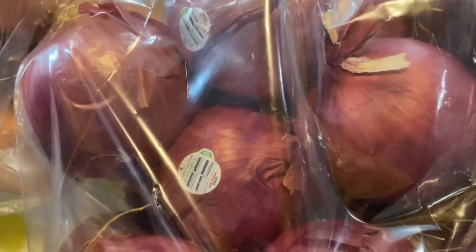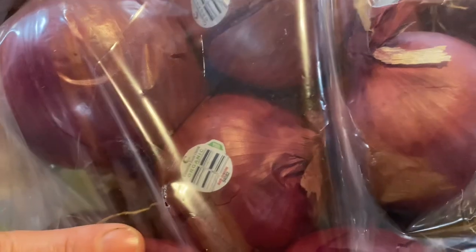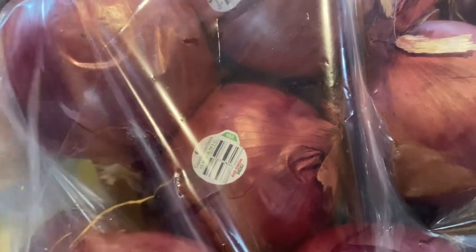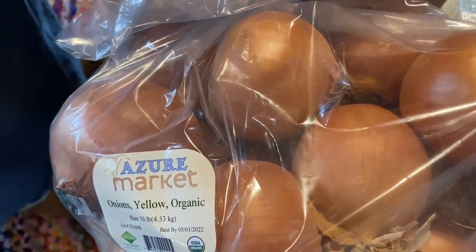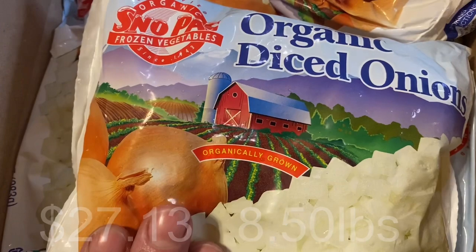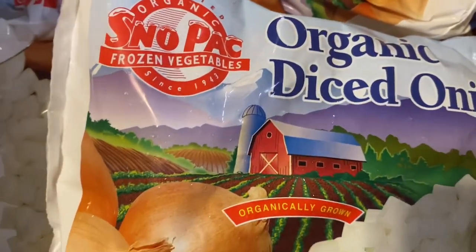We have the red onions here — I'm getting ready to make some pickled onions. We buy onions every month; last month I forgot and had to buy some at the store. We go through so many onions. We also got yellow onions. I also bought the snowpack frozen one and I'm going to put those in my freeze dryer — I've been looking for quick and easy freeze-dry projects.